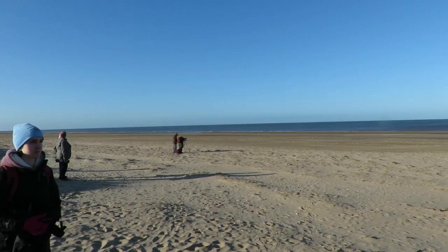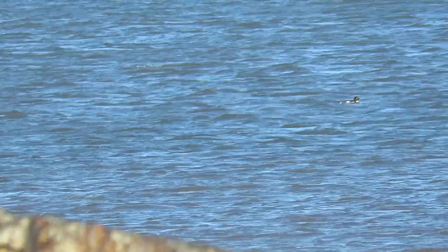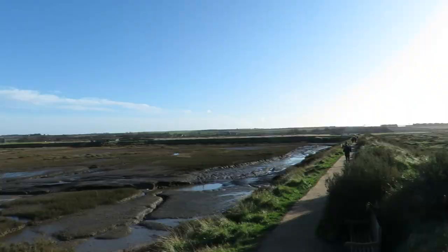After watching the Pintails for a few minutes, we finally made it to the beach. It was very windy and freezing cold. There were a few goldeneye out on the water, but they were so far away and it was so windy that it made it pretty much impossible to get any good footage. We made a retreat and headed back inland, passing a beautiful stonechat on top of an old war bunker. He didn't stay for long, and neither did we.